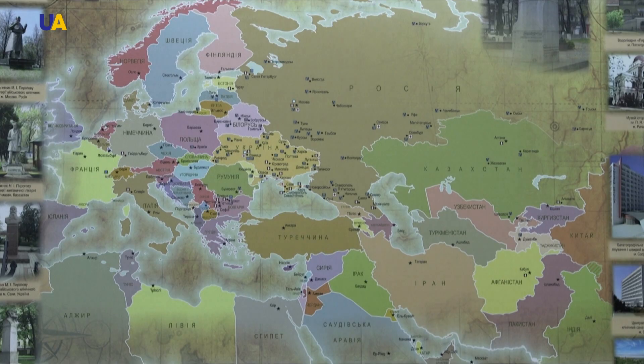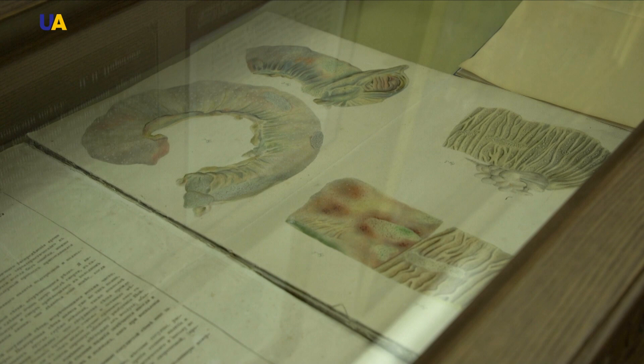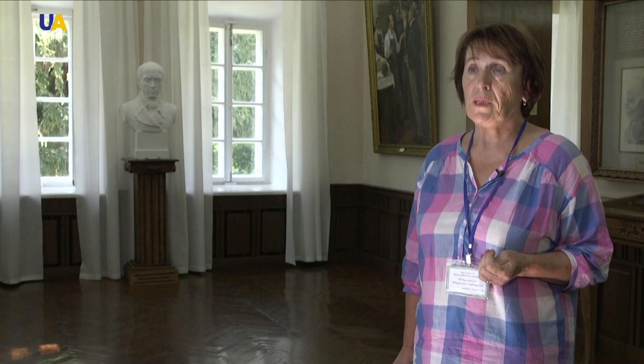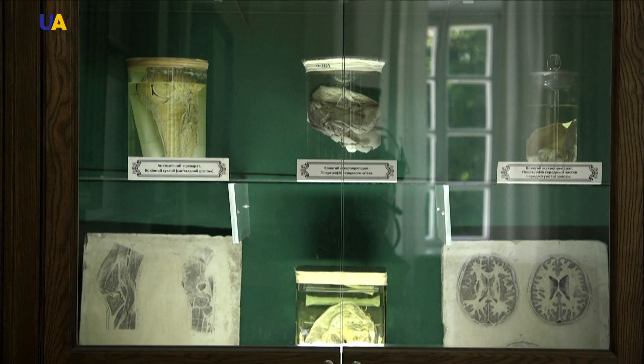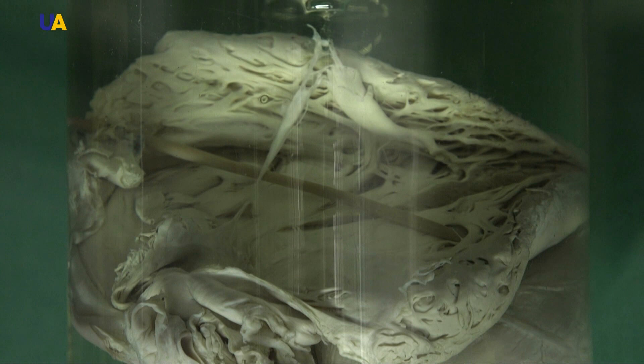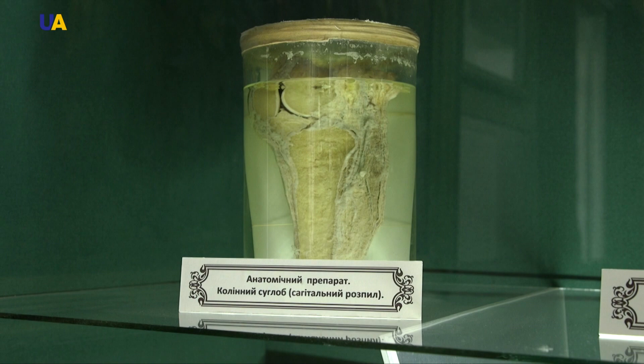In 1841 Pirogov moved to St. Petersburg and worked there for 15 years — a very busy period in his life. He published works there that made his name famous throughout the world, including the full course of applied anatomy of the human body and the pathological anatomy of Asian cholera, a huge contribution to science. But the peak of his scientific work was the ice anatomy — the topographic anatomy. We exhibit this unique atlas here; we are the only museum in Ukraine that has the topographic anatomy by Mykola Pirogov, first edition.